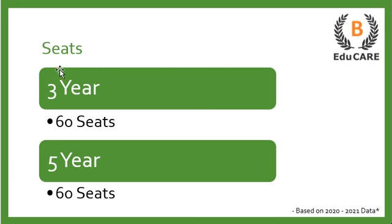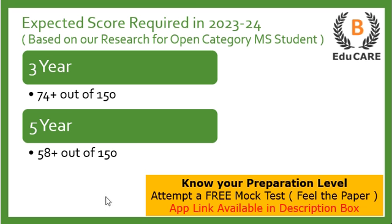Moving on to the number of seats available in this college — for the three-year LLB program this college offers 60 seats, and for the five-year integrated LLB program this college also offers 60 seats.